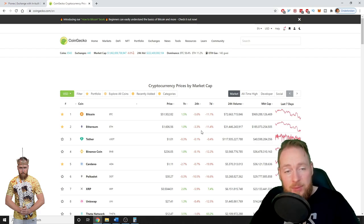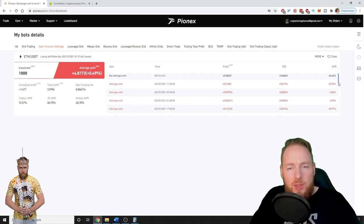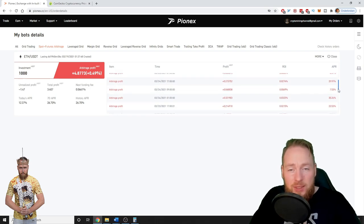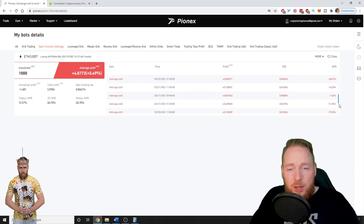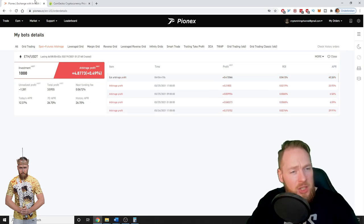Even in bad markets, as we can see today, the bot is still making me money. It makes me money three times a day, and every trade has closed successfully. So in almost seven days that's 0.49% with low risk — even in bad conditions this bot can still make money.